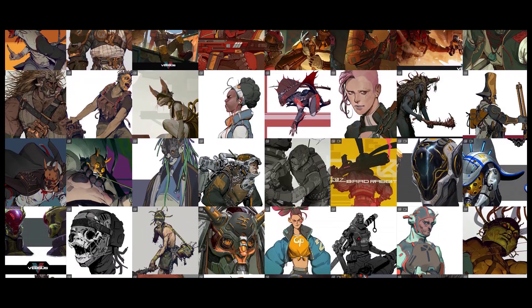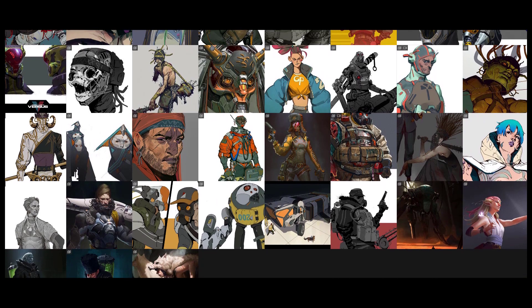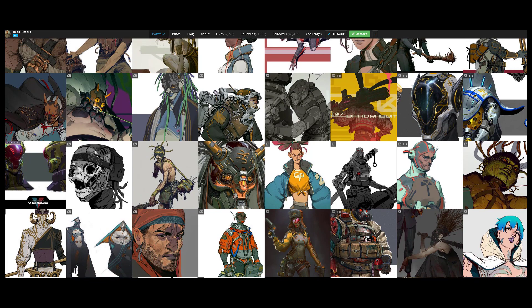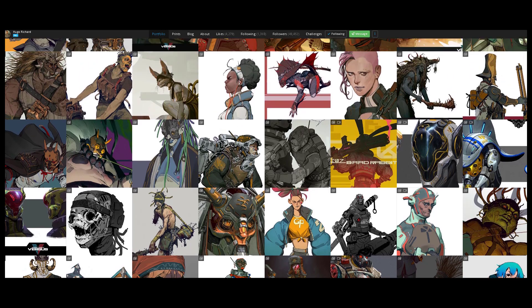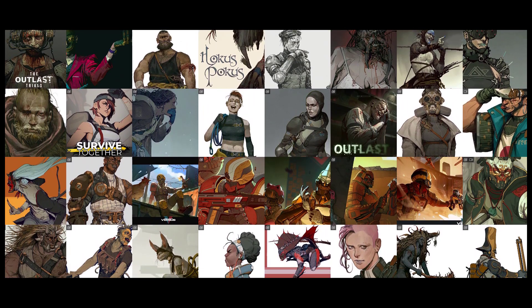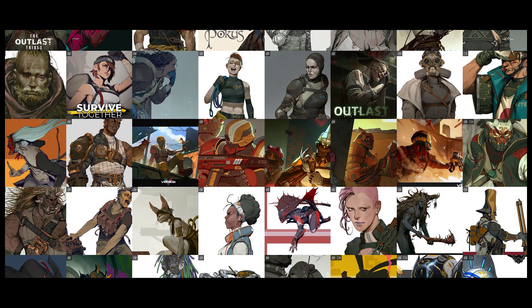He has a very interesting style, very similar to Faraz Shanyar. They like to leave in the line work and do a bit of rendering — it's not just a bunch of flats. They do some rendering underneath the line work, and it has a very interesting look. It's more clear; it feels like it's meant for more design-type work, because it communicates more clarity than, say, a painting.